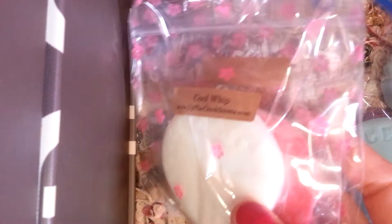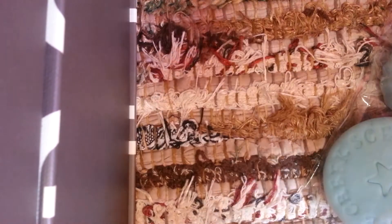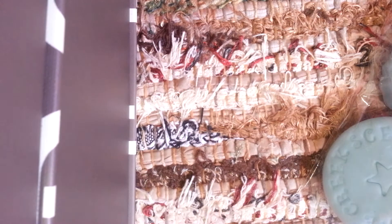And then I have some samples — I'm not going to open them right now because I've had these. There's Cool Whip, and I can tell you it smells just like Cool Whip. Jelly Donuts, and her Jelly Donut is really, really good. And Fruity Pebbles — I love it, it smells like you're sticking your face right in a box of Fruity Pebbles.